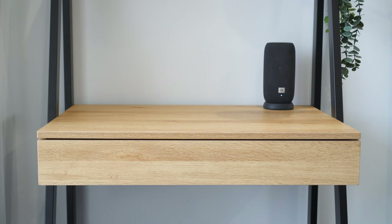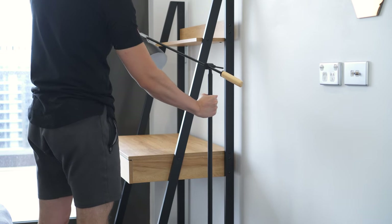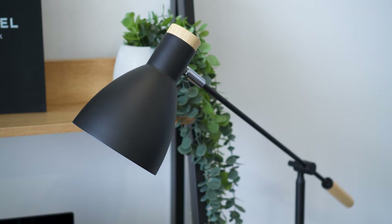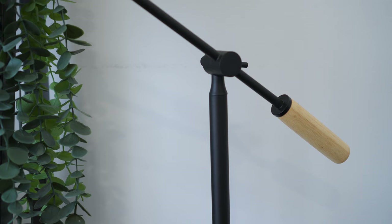Since the desk is pretty compact, I opted to get a floor lamp instead of a desk lamp, which frees up some desk space and helps break up the wall. It has a matte black metal finish and a hint of wood tones that gives a minimal yet warm Scandinavian look.